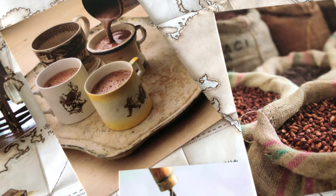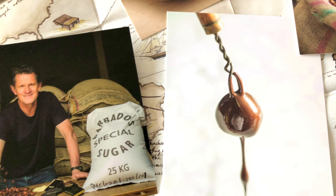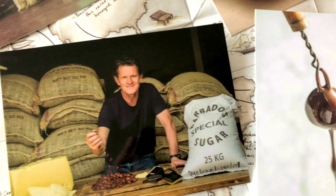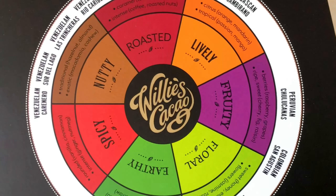Willy's Cacao is one of the leading UK brands in the craft chocolate market. They've been making tasty, textured, ethical, and all-round great quality lovingly made chocolate for years now. And they have been kind enough to gift me some of these signature truffles to taste and review for you lovely folks today.